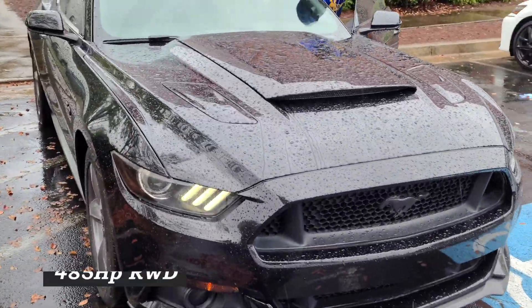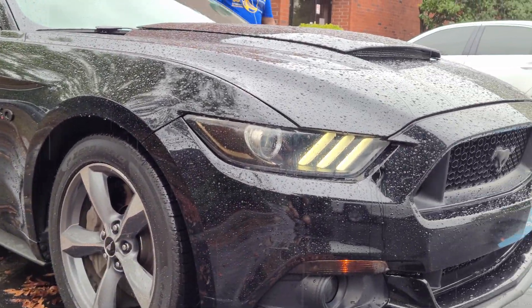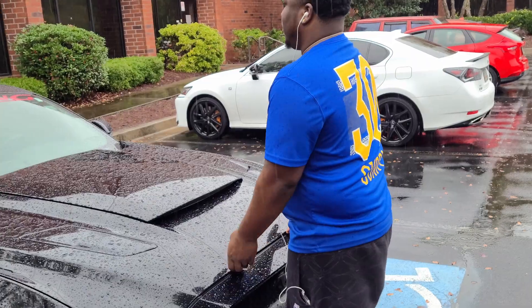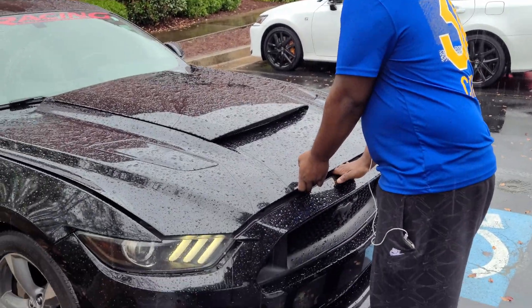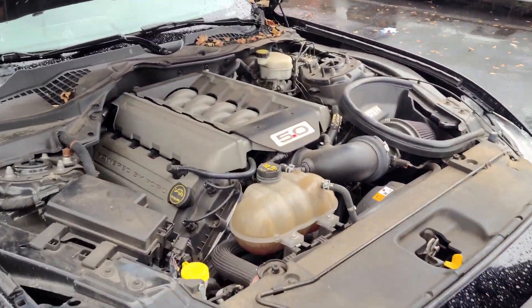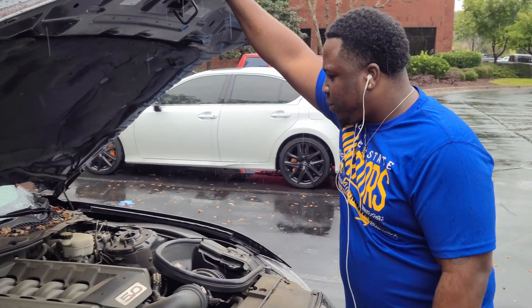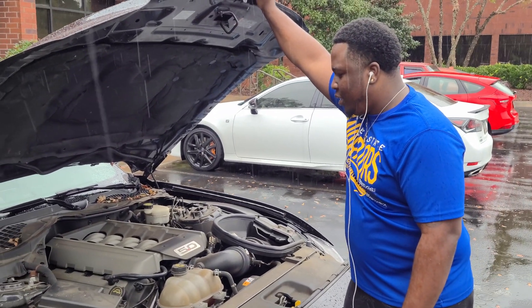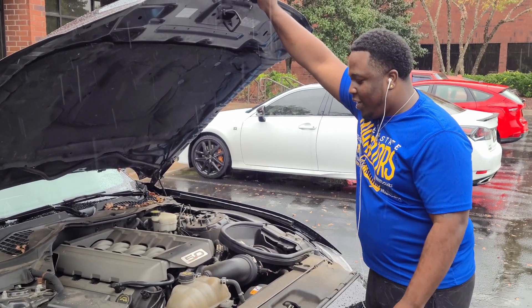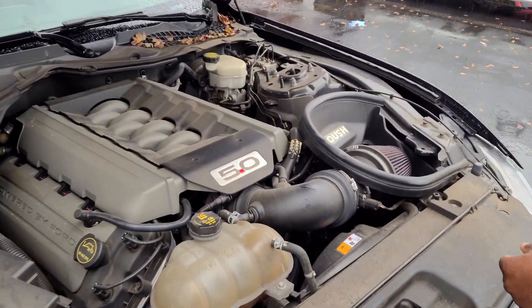So this is a 2016 5.0 Mustang. How many horsepower and torque you got inside? I'm not exactly sure, but I'm close to 490 right now. 490 — nice! You got a supercharger and everything on it?